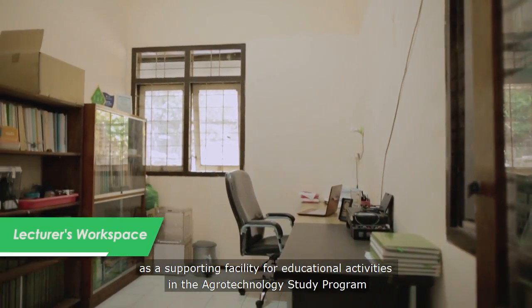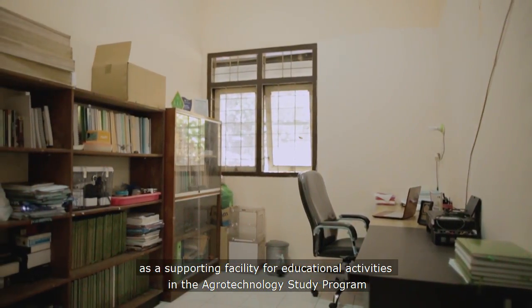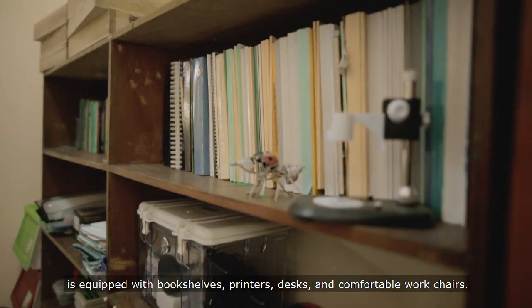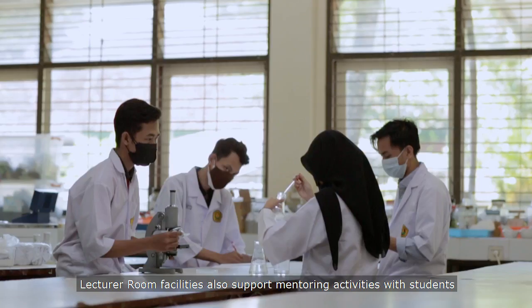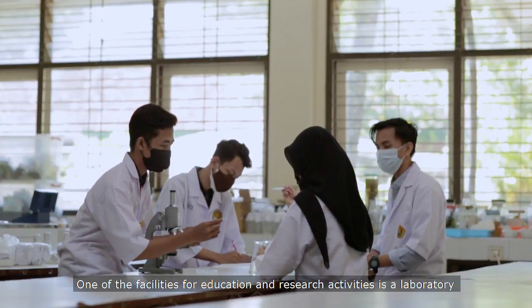The lecturer's workspace, as a supporting facility for educational activities in the Agrotechnology Study Program, is equipped with bookshelves, a printer, desks and comfortable work chairs. The lecturer's room facilities also support mentoring activities with students.